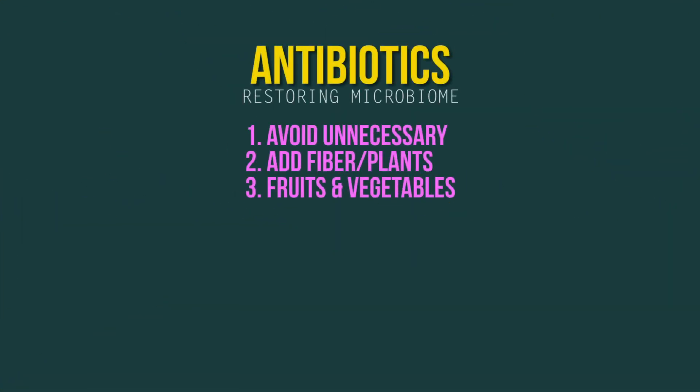Number three, incorporate as many vegetables and fruits as you can. Number four, you want to try to minimize your animal fats. We know that animal fats really increase the amount of bad bacteria and decrease the amount of good bacteria.